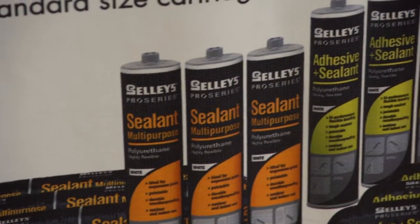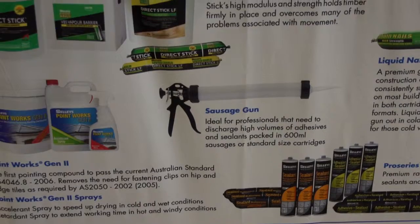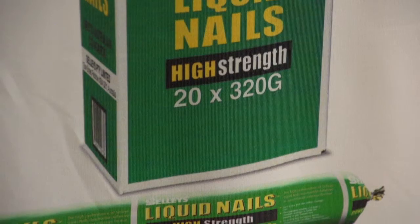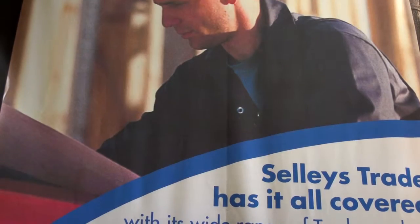Sally's was founded on supplying a reliable product into the building trade, namely Sally's Special Putty — a product that remains virtually unchanged in the Sally's range today.